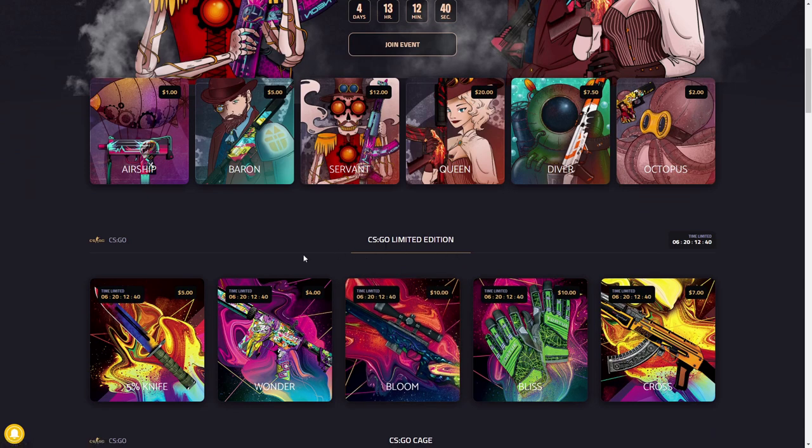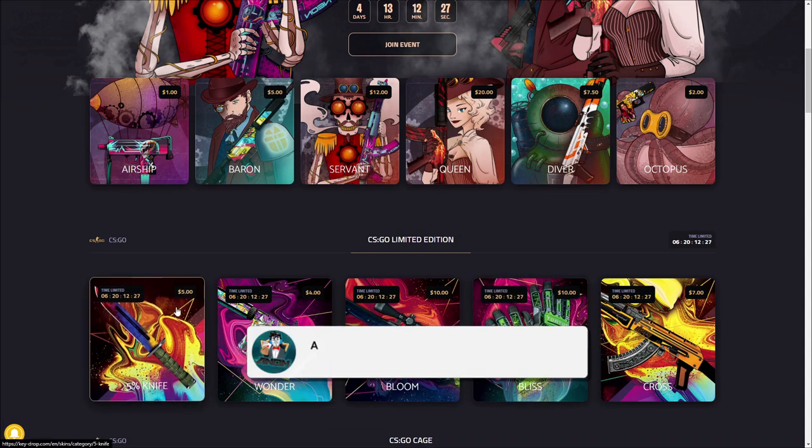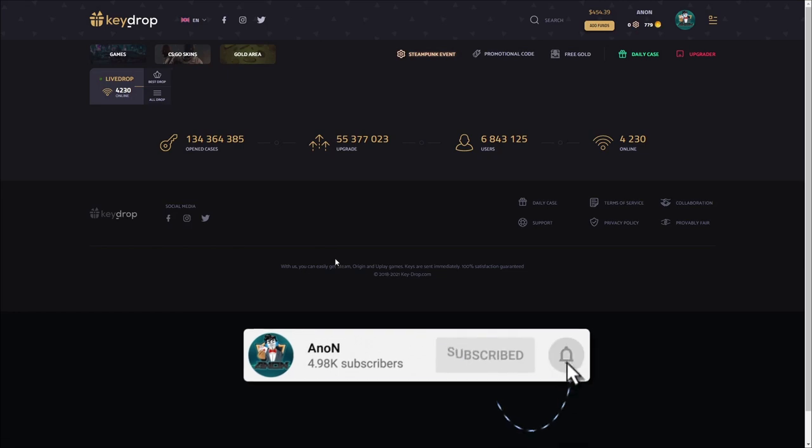We have new limited edition cases out right now: the five percent knife case, the wonder case, bloom, bliss, and cross cases. These look pretty fun to open and they're fairly cheap too, so if you have a lower budget balance these are great cases for you. We're gonna start out with the five percent knife case.